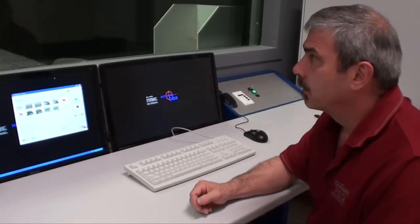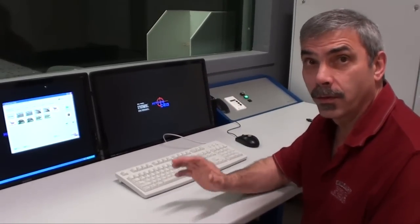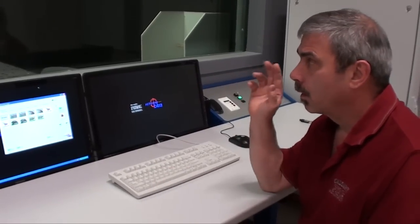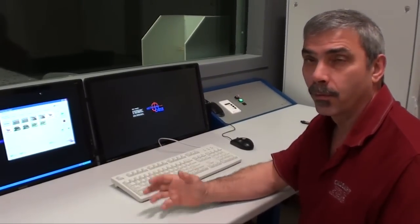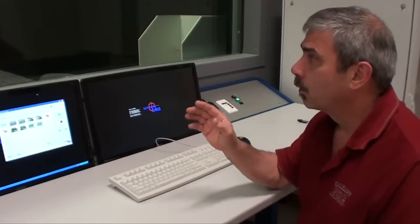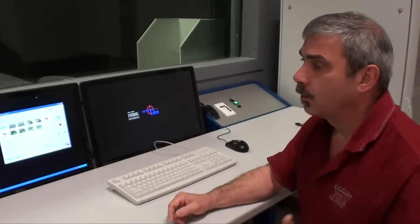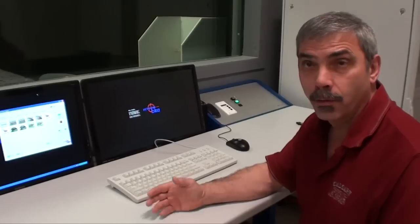We've come up with an interactive screen system with a very sophisticated shot detection system. The shooter shoots at one of the high-definition projected images that we've put on the screen — we've got about 400 different ones that we can project at this time. The shooter, of course, is using live ammunition and shoots at the screen. With the shot detection system, it can be programmed to detect where the shot is hitting on the image.